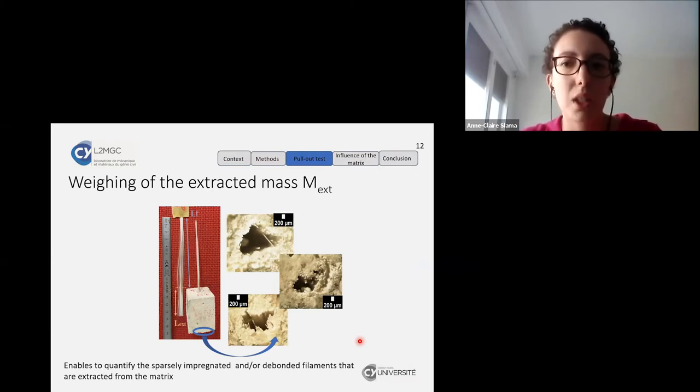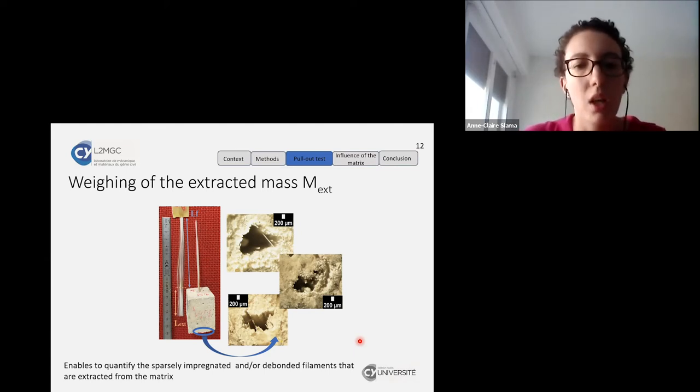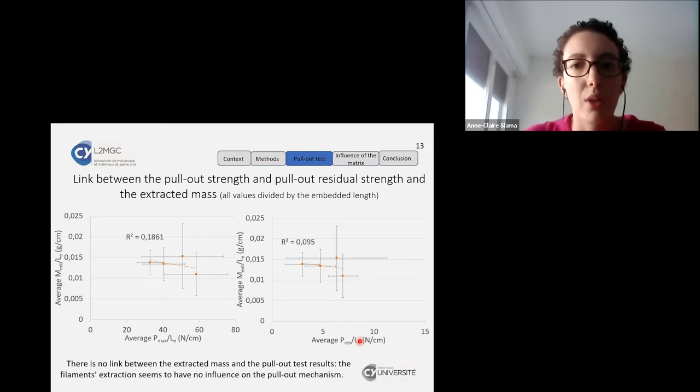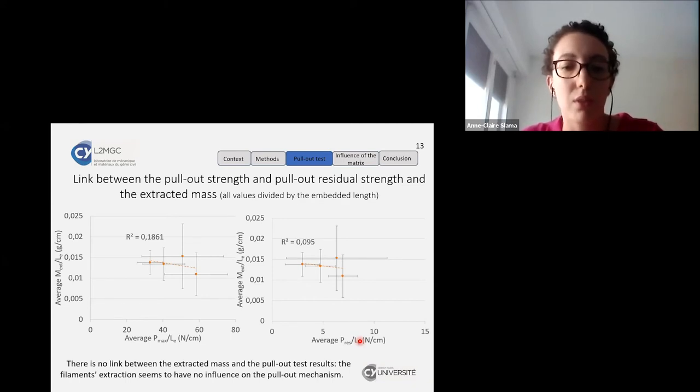After the pullout test, we weighed the extracted mass of filaments. The extracted length of yarn is, in all cases, equal to the embedding length. We cut and weighed it to obtain the extracted mass, which enables us to quantify the sparsely impregnated or bonded filaments extracted from the matrix. Dividing all values by the embedding length, we found no link between the extracted mass and the pullout test result, so we can assume that the filament extraction mechanism has no significant influence on the pullout mechanism.